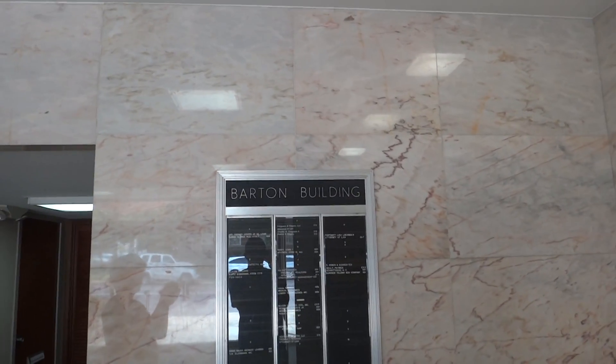We're there — the Barton Building, Clayton, Missouri.